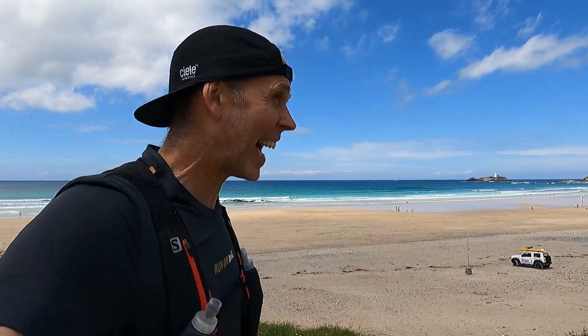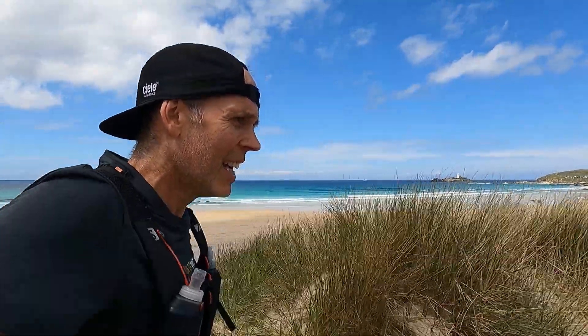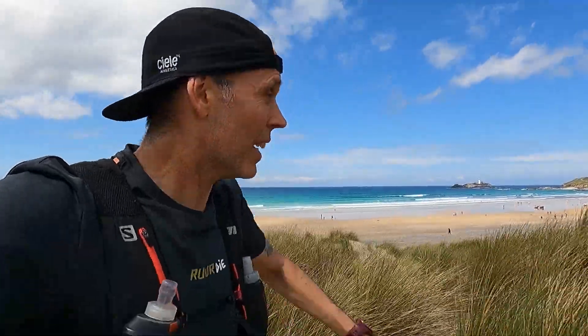In the distance there is Godrevy Lighthouse, so we're going to be running all the way up to the headland and going up to where the seals are — a really popular place for tourists this time of year. You get to see lots of cute baby seals down in the cove, so we'll see if there are any there when we get there. Glorious views yet again here in Cornwall.